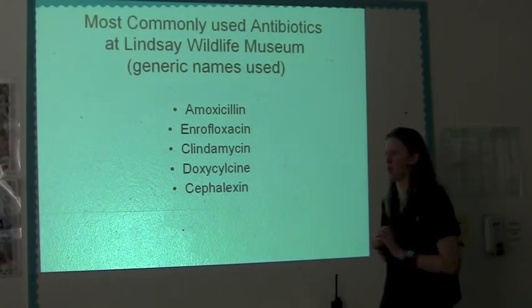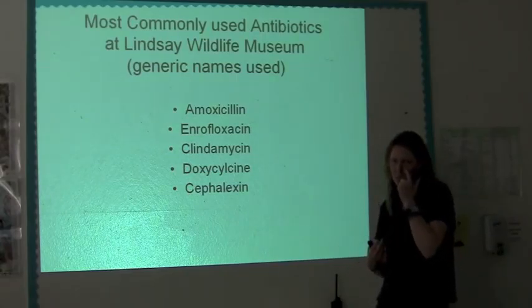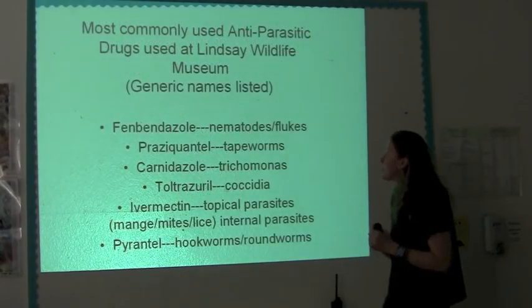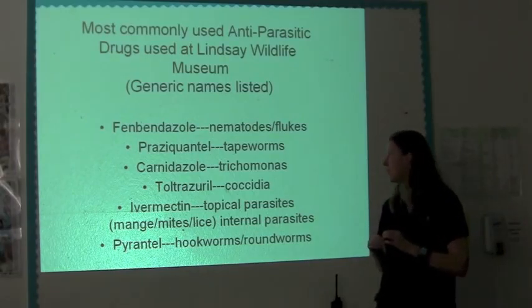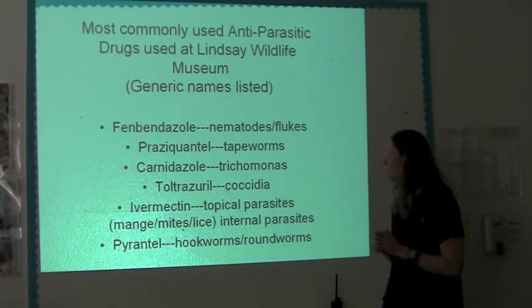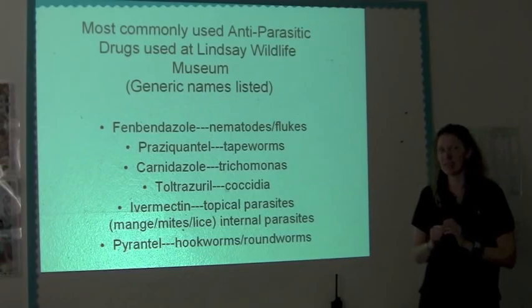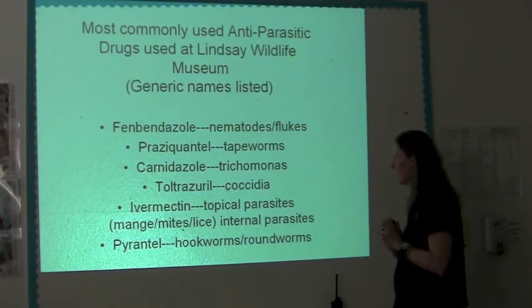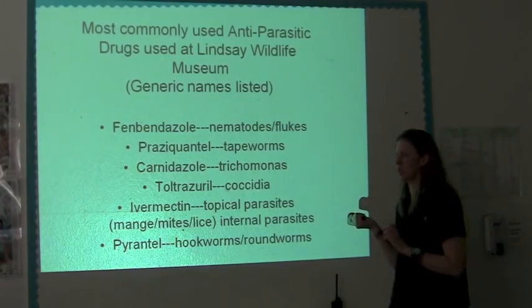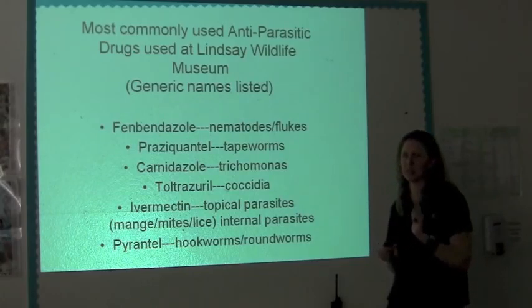If it's really bad, we'll use clavamox, which is kind of a mixture between cephalexin and amoxicillin — a really good drug. If we have something serious that's not getting better, sometimes we'll throw in clavamox. But it's much, much more expensive — the bottles are like $25 each. Antiparasitics: fenbendazole is used for nematodes and flukes. Praziquantel for some things. Carnidazole — that one I know. Trichomoniasis is also known as Baytril. This is very common, and a lot of times we'll give some animals this prophylactically.